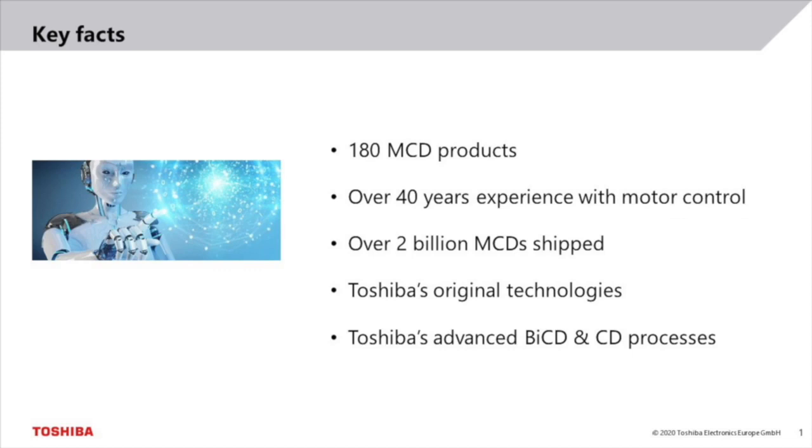Toshiba has a long history of motor control solutions. We have over 40 years of experience designing motor control products. Recently, we have replaced one of our first MCD products after 40 years of production in order to enjoy the benefits of the latest process advancements. For example, RDS-ON has been drastically reduced in the latest BiCDMOS generations. Toshiba has shipped over 2 billion MCDs, underlining our position as a major MCD supplier.